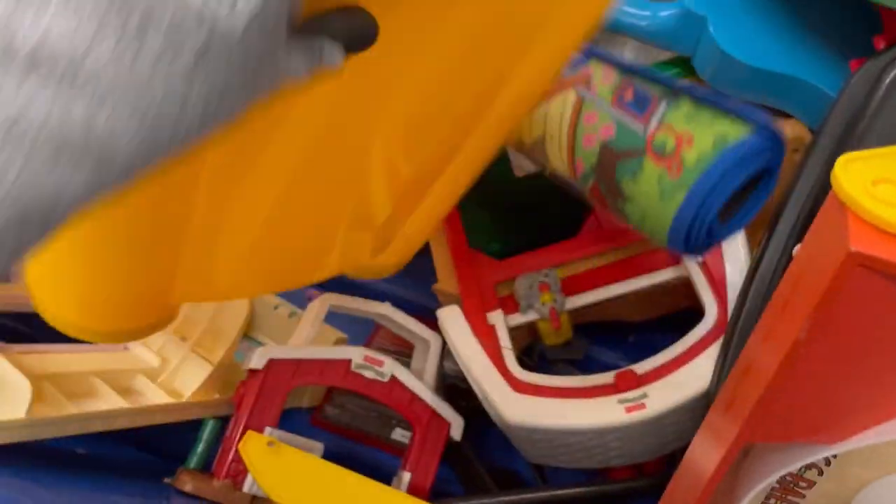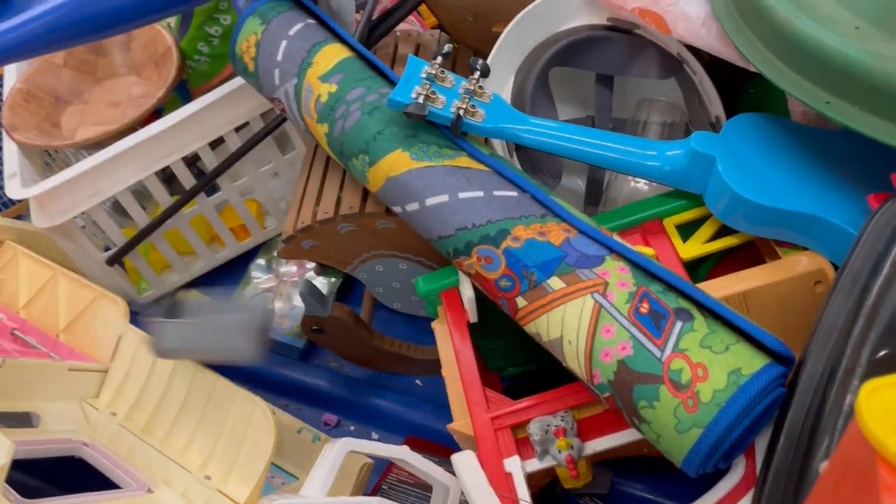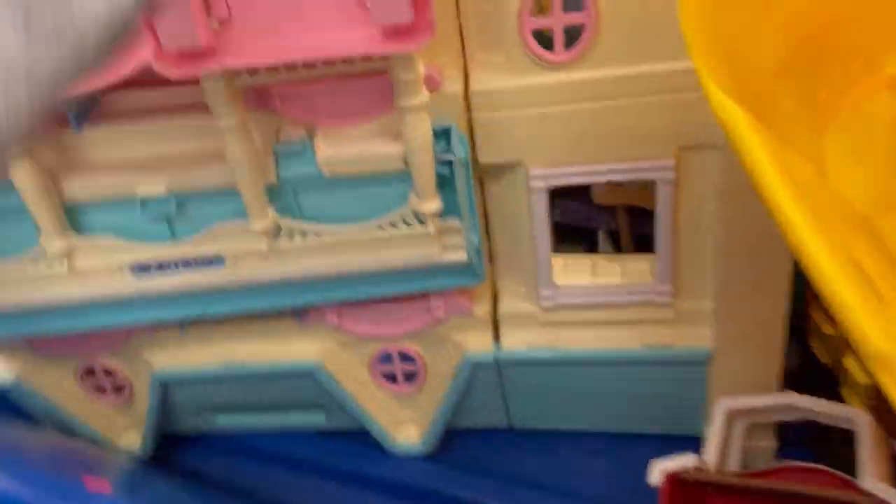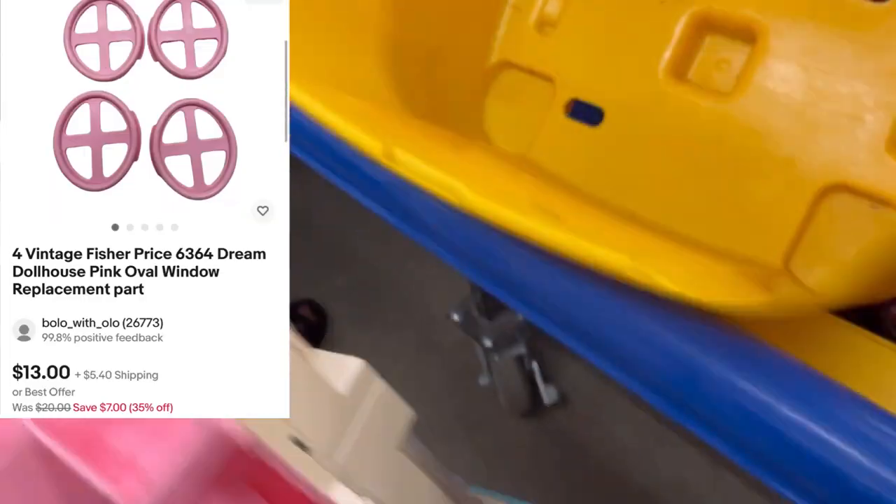Let's see what else we find. At your Goodwill bins, is it usually crowded? Which area do most people go to? Let me know in the comments. I feel like clothing is the big place for people at our bins.